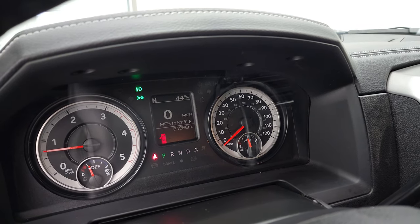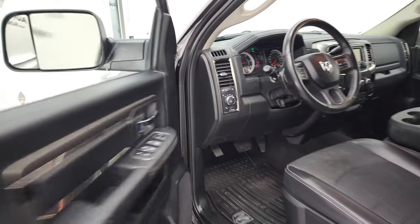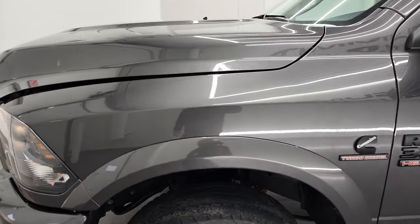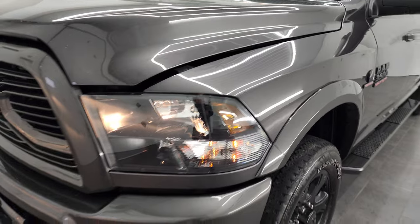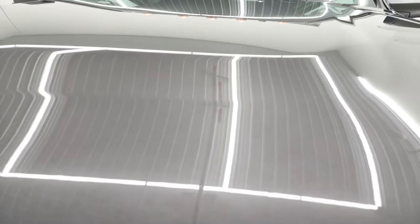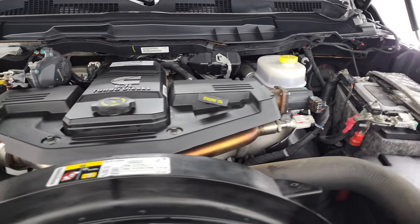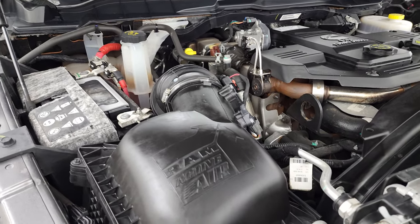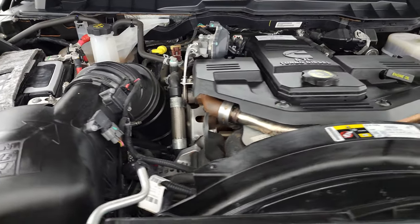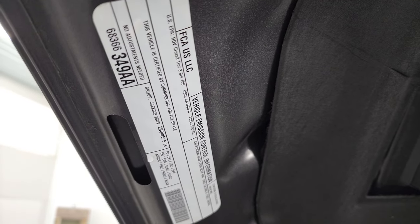Starts right up. No check engine lights or anything like that. Under the hood, we have the 6.7 liter Cummins diesel engine — very clean, runs very smooth. Once again, this truck has been fully safetied and inspected by our service shop, has a fresh oil and filter change, all the fluids have been checked and topped off, and this truck is 100% ready to go. There is your emissions sticker.